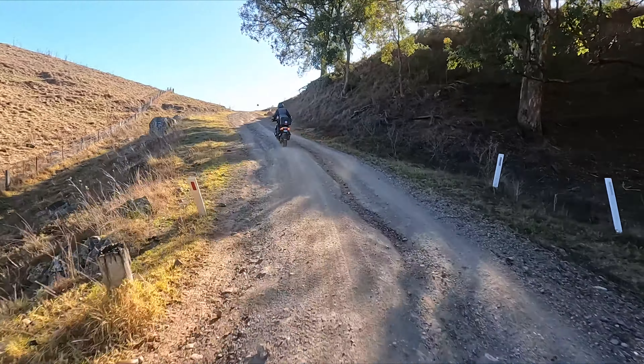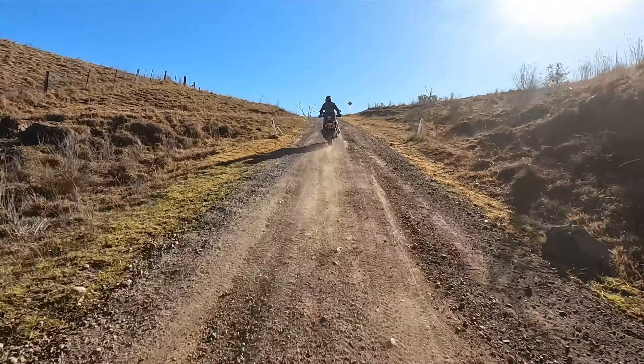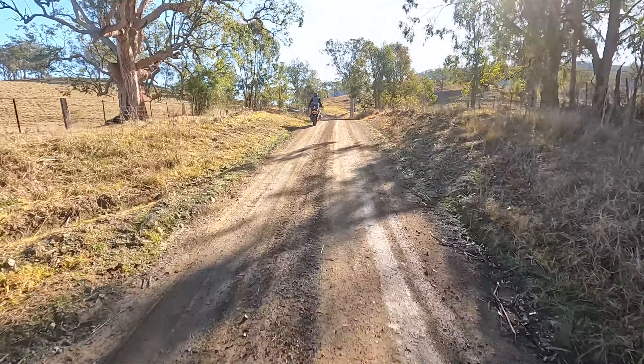It's funny because riding this section last time, Tony found herself on the right-hand side of that big rut in the middle and was a little bit challenged by that hill. This time she just raced up without even noticing it was the same spot.